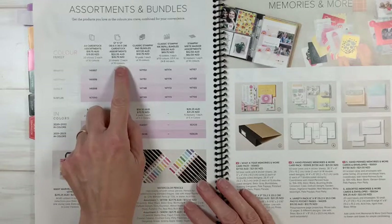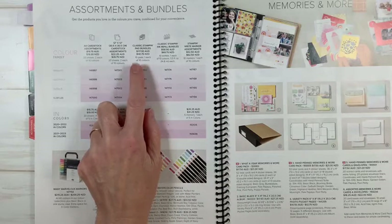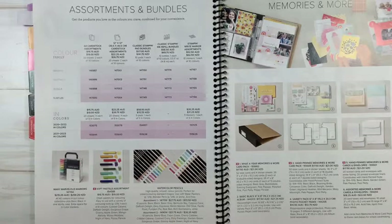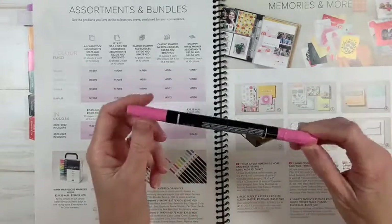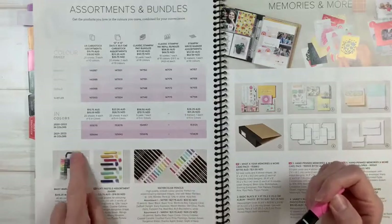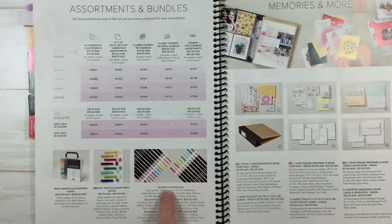You can also choose an assortment pack in 12 by 12 Designer Series Paper and in the ink refills. Yesterday Stampin' Up let us know that because of supply issues, ink pads are only going to be available in individual colours for the time being - not purchasable in colour families - just because of COVID issues with supply and shipping. You can purchase them individually, just not as a bundle for now. And we've also got our Stampin' Write markers, which are water-based markers in the same colours as the ink pads, available in colour families or as a whole bundle.